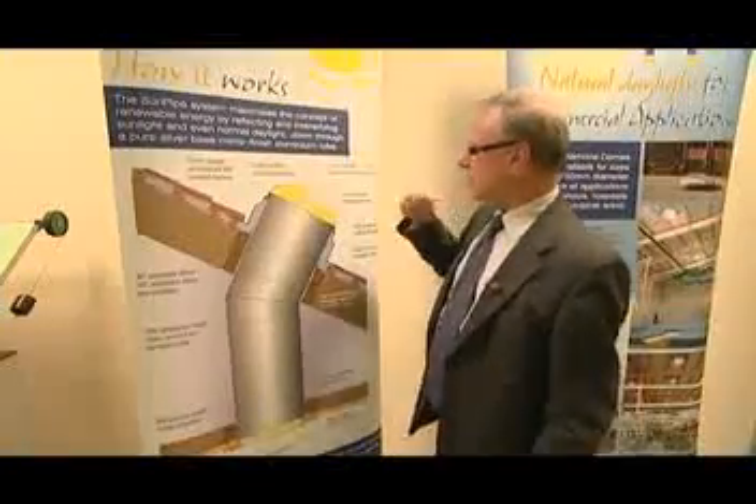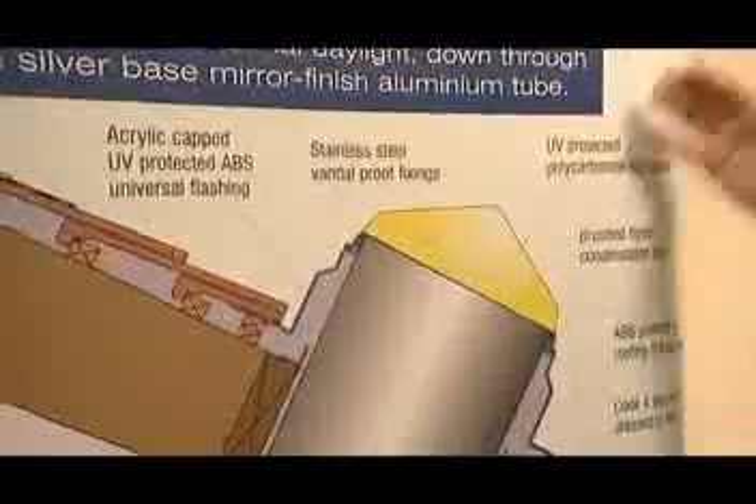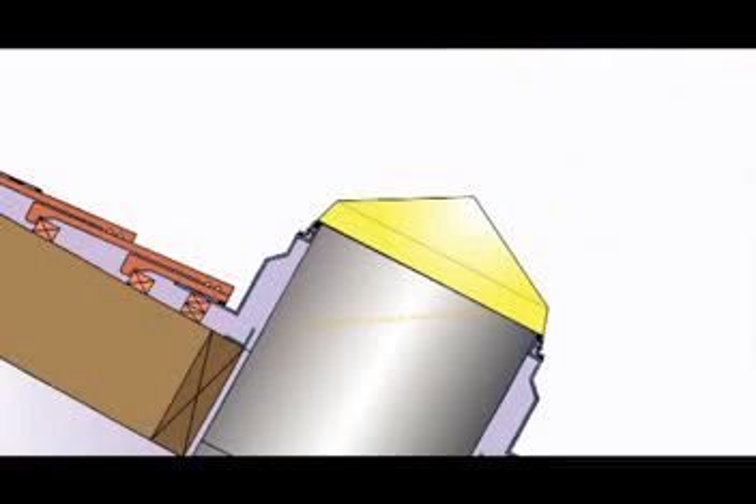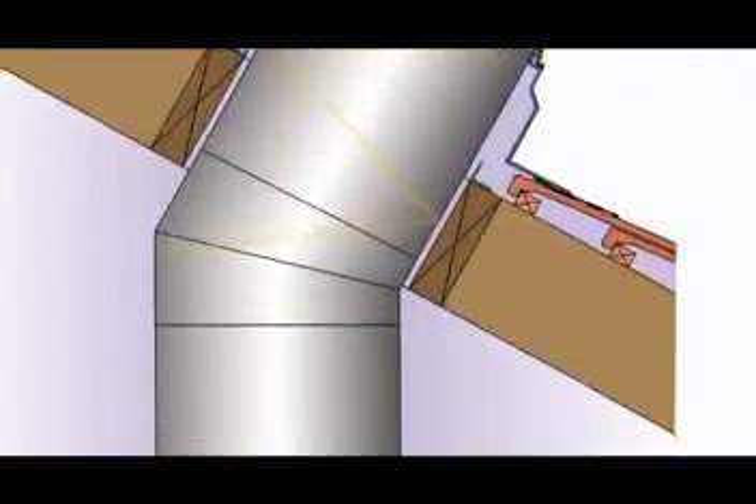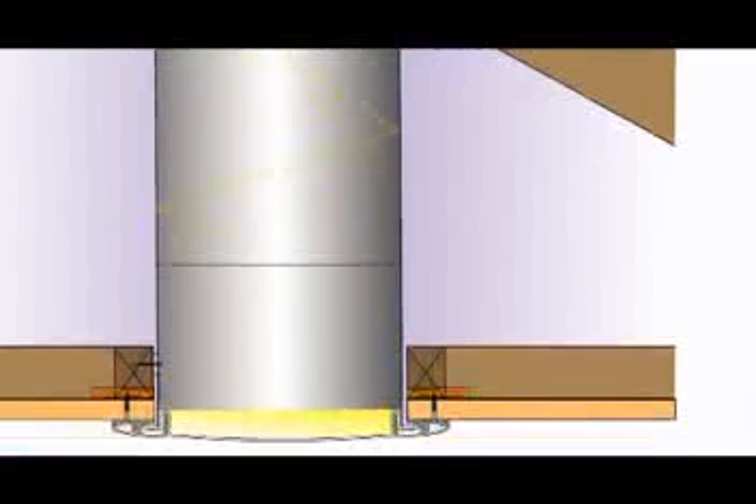The sun pipe is simplicity itself. The sun — it doesn't matter from which angle it comes — comes through the diamond dome, and because you've got a mirror finish aluminium tube, the sun will simply bounce off the surface down through to the room below. So it doesn't matter whether it's overcast or whether it's sunny; whatever light is outside is captured by the sun pipe.